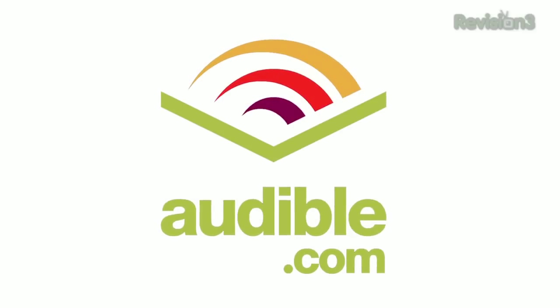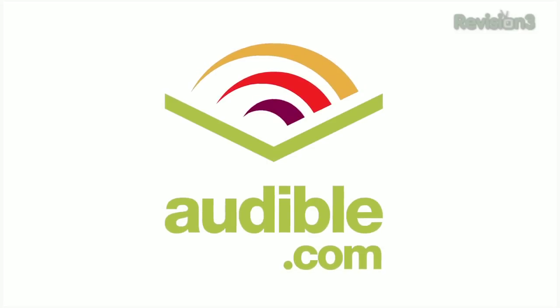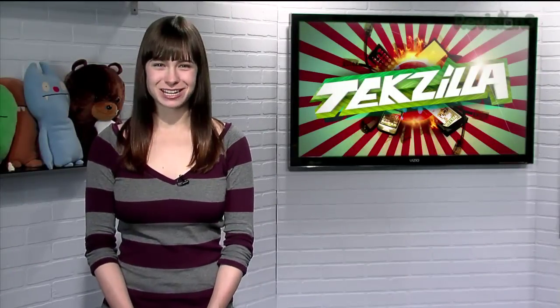Today's Techzilla Daily is brought to you by Audible.com. Get a free audiobook at www.audiblepodcast.com slash techzilla. Welcome to Techzilla Daily, I'm Veronica Belmont.